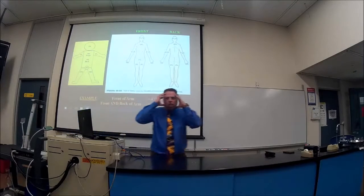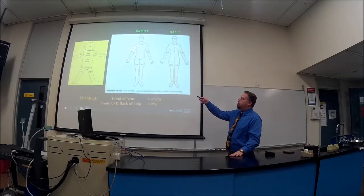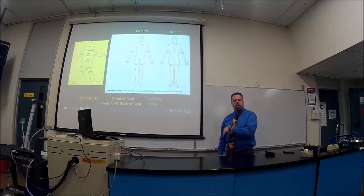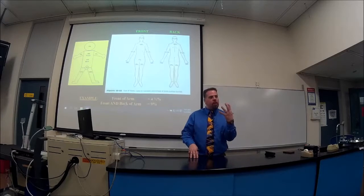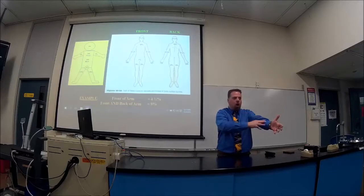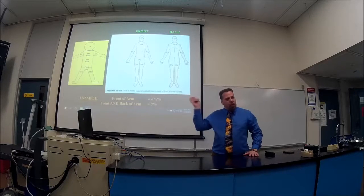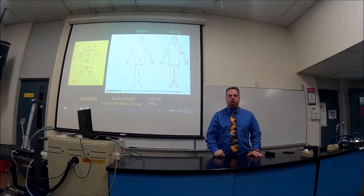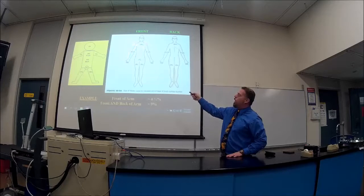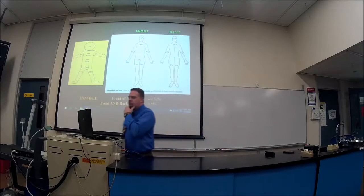If I said someone burns the front of their face, the front of one arm, and the front of the trunk — you'd calculate: 4.5% plus 4.5% plus 18% equals 27%. You should be able to do this on the next exam. Look at this for three or four minutes and you'll have it memorized — the head doesn't have as large a percentage as the trunk, and the front of the arm has the same percentage as the front of the head.